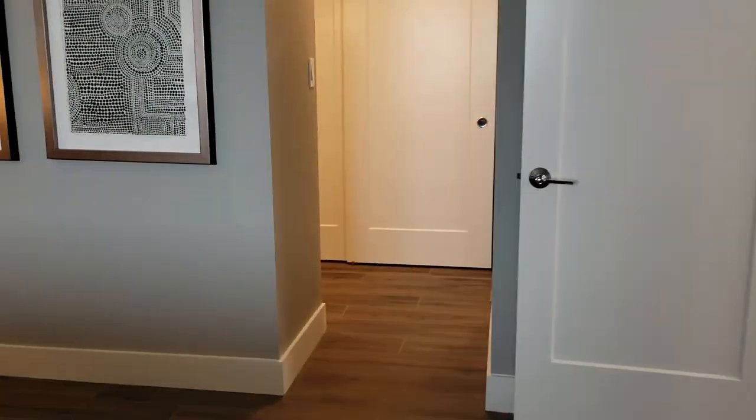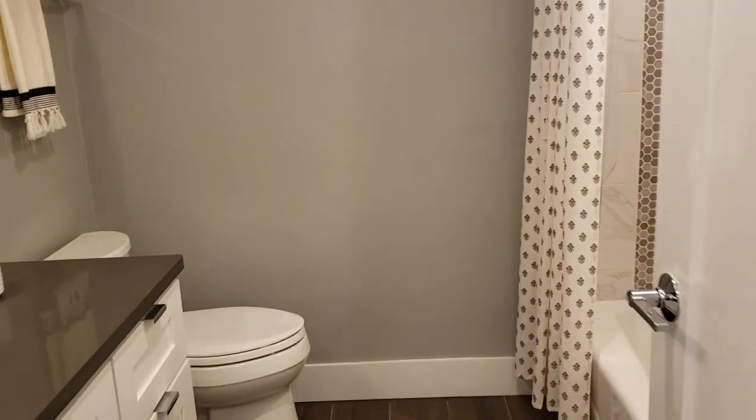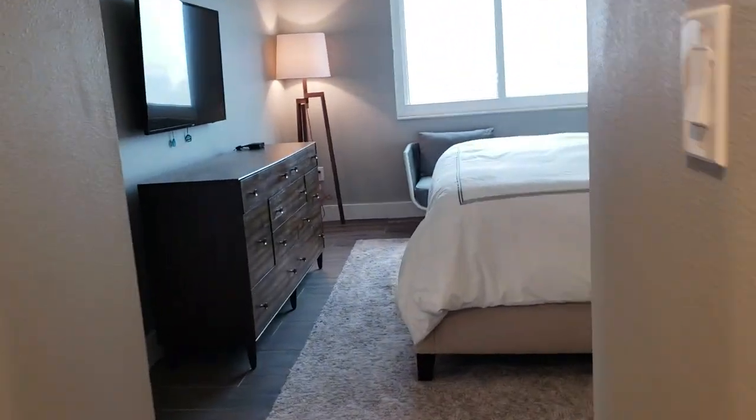Exquisite detail on the finishings. This is listed at $1.37 million. It's been on the market for about a month, and it is listed by Michael Saunders. Definitely the best unit in Excelsior. The fees here are about $1,900 per quarter, which translates to about $630 a month.